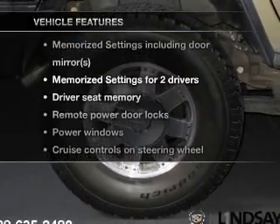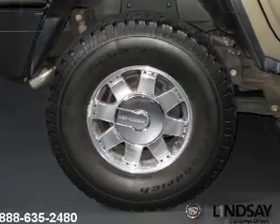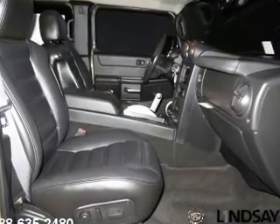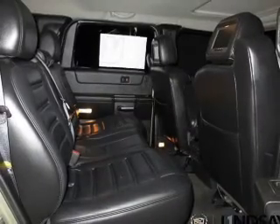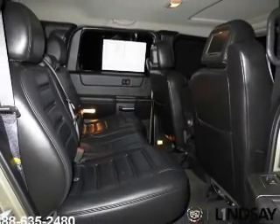Enjoy these notable features included in this vehicle: keyless entry, leather seats, power door locks, power windows, cruise control, AM/FM stereo with multi-disc CD player, and satellite radio.